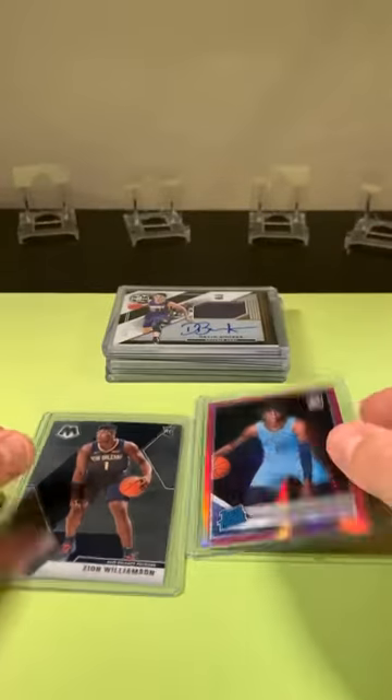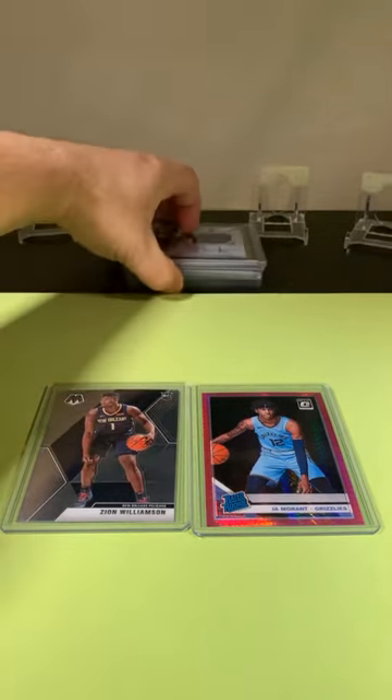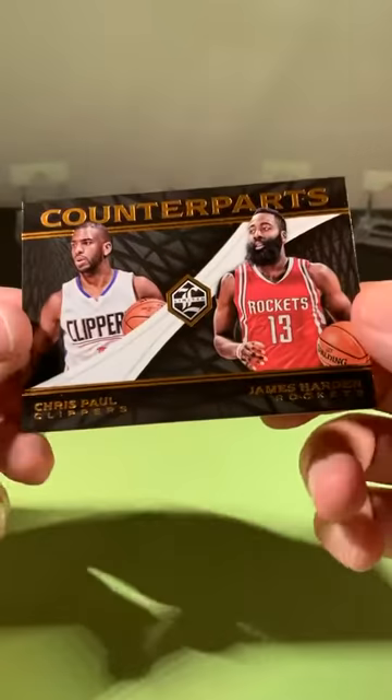My goodness. Really, really solid break, guys. Fast fill on this one — it was worth it. Really awesome. We still got one card to go — we have to random off the Clippers-Rockets dual card. Let me load that up in the randomizer.